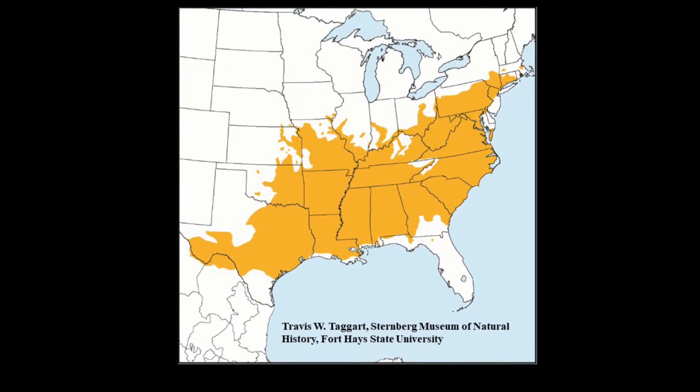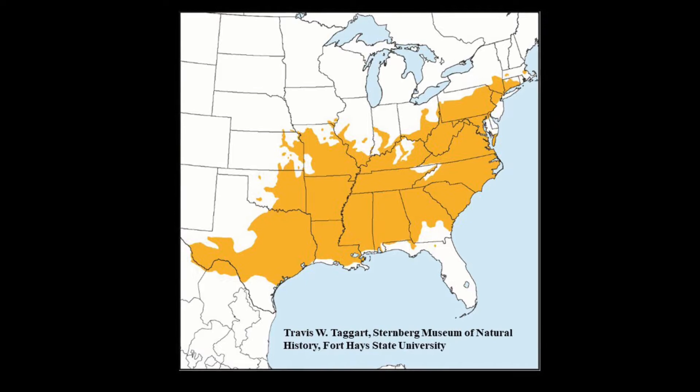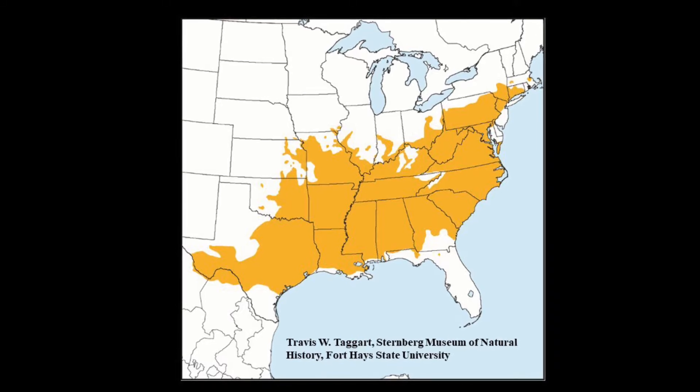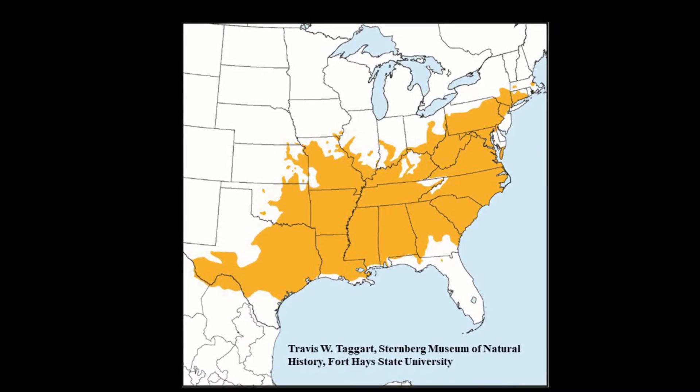Currently two species of Copperheads, the Eastern Copperhead and the Broadbanded Copperhead, are recognized. Copperheads range from Massachusetts south to northern Florida and west from southeastern Nebraska to southwestern Texas and northeastern Mexico.